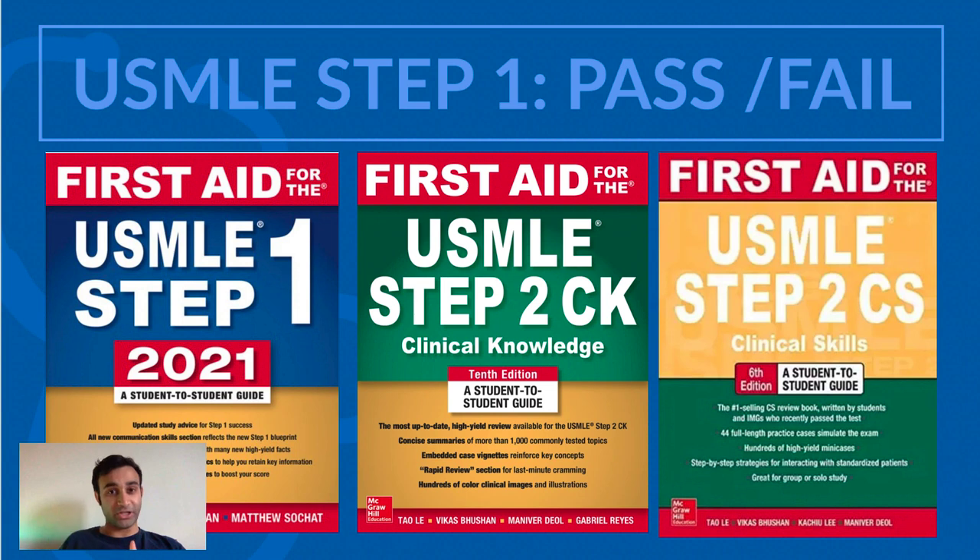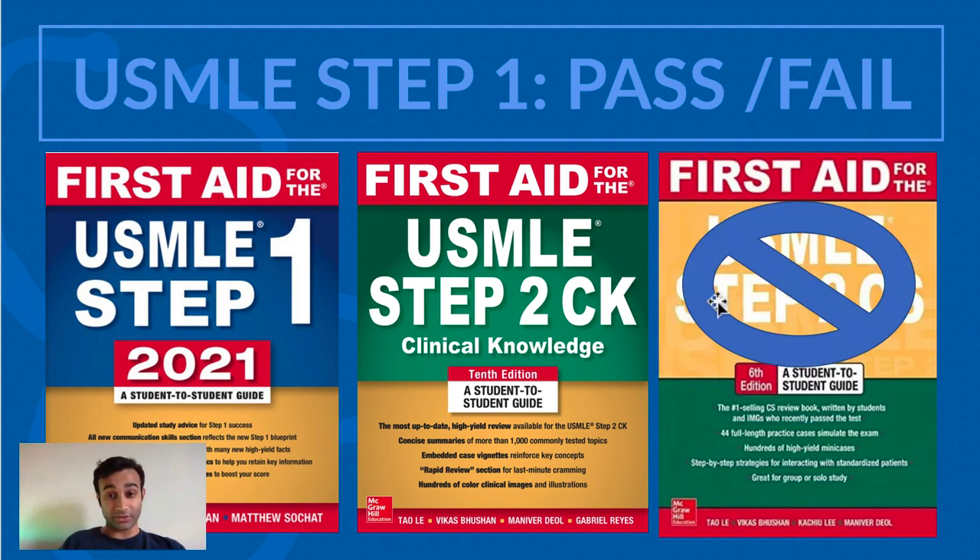For those of you who are new to my channel or maybe are just new med students in general, you may know that prior to this year you took USMLE Step 1, USMLE Step 2 CK, and USMLE Step 2 CS, and you had to pass all three of those to ultimately get into residency as an MD student. However, recently in 2020 to 2021 Step 2 CS has now been cancelled, so now no one actually takes Step 2 CS — it's not even an exam anymore.